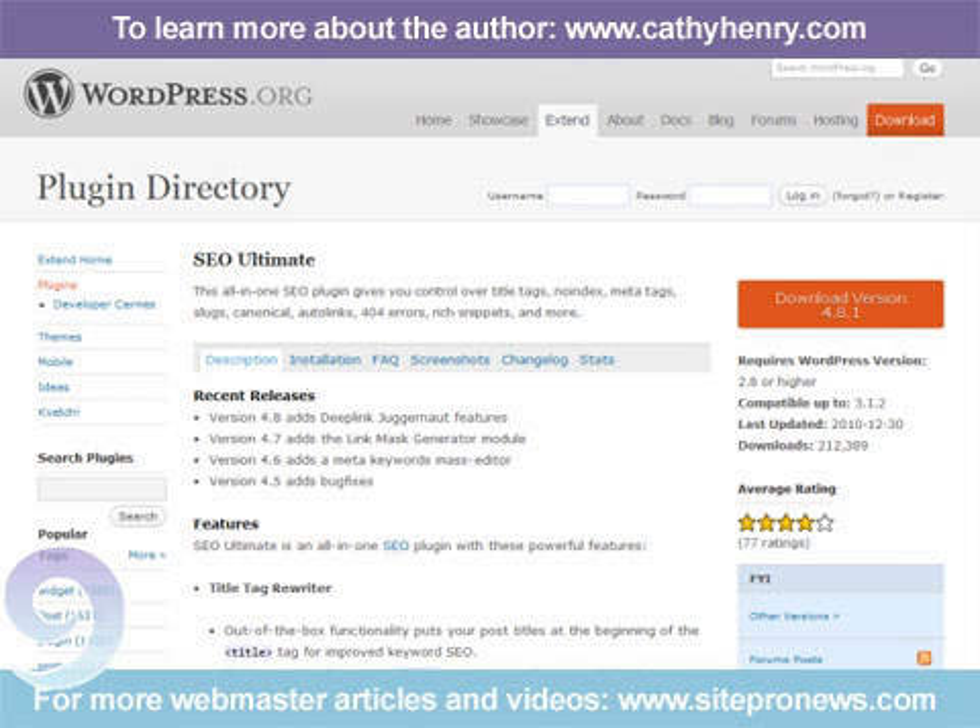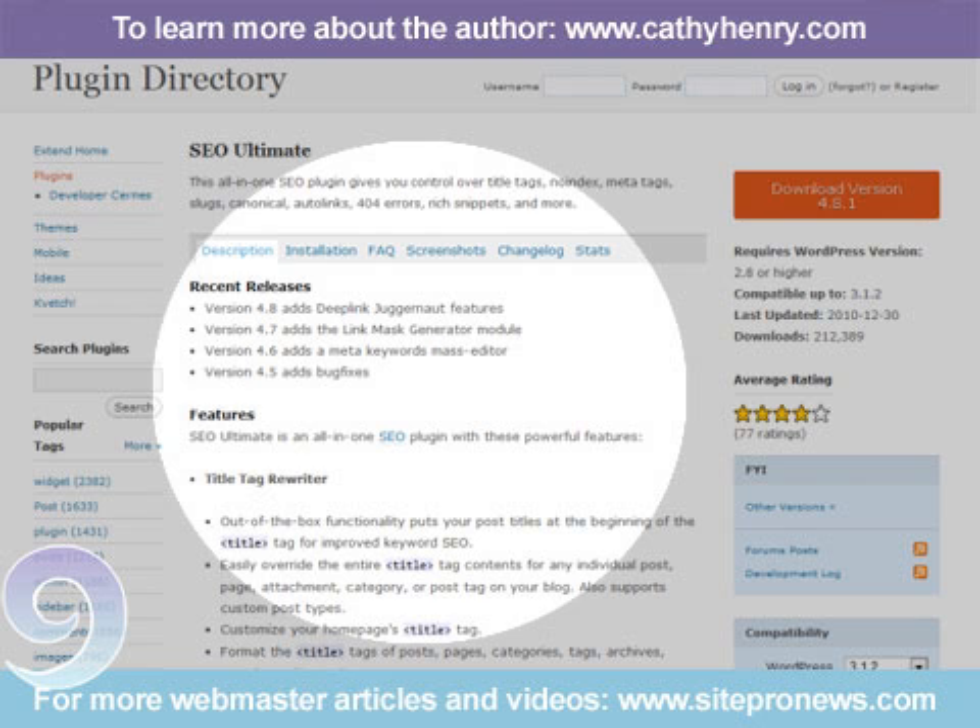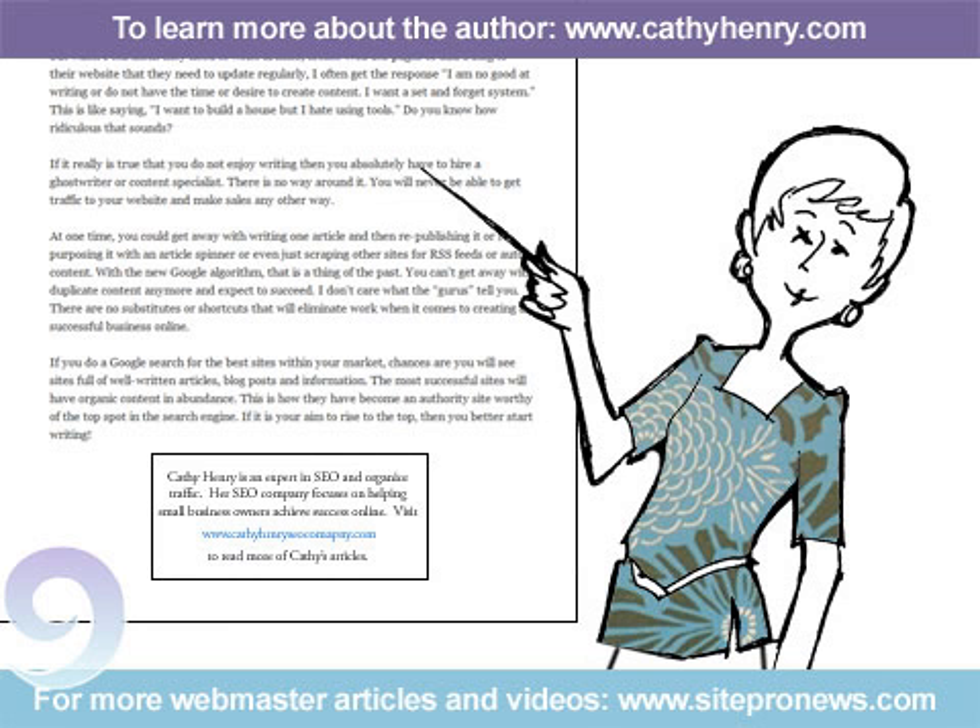This plugin not only allows you to manage your meta tags for all your pages, posts, and site-wide titles, keywords, and descriptions — it also eliminates duplicate content by implementing canonical URLs. SEO Ultimate also allows you to set a no-index, no-follow tag for individual pages or posts. Very useful if you want to republish an article or have any pages that you do not want to get indexed by search engines.